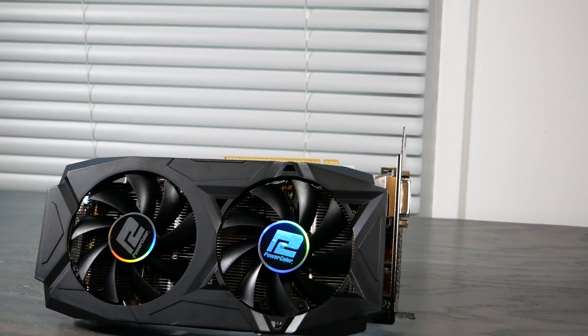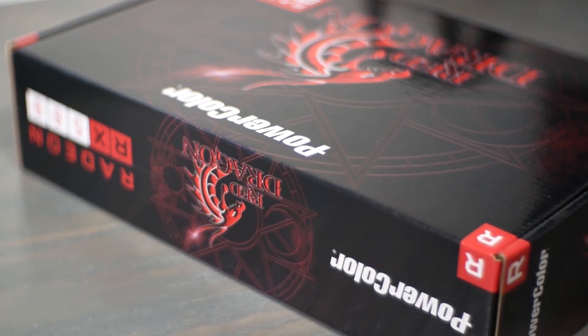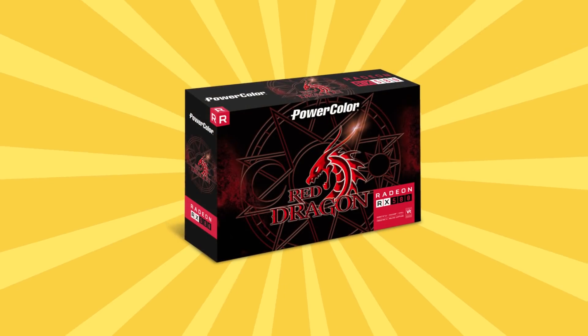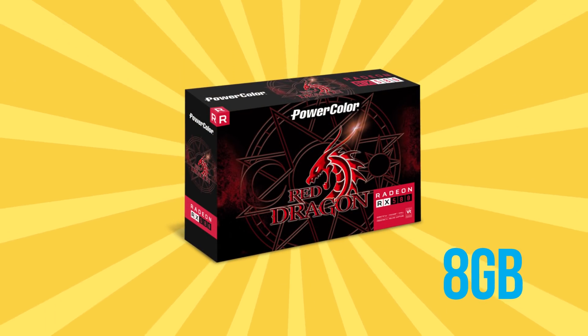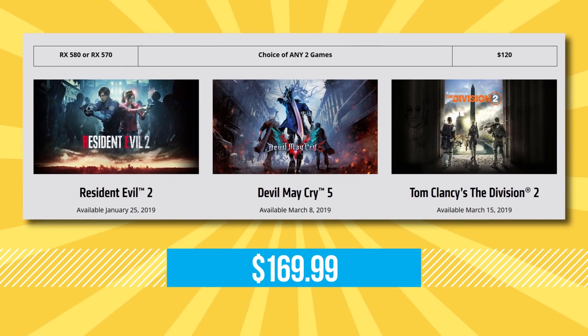Speaking of pricing, you can get an incredible price on a new GPU with today's sponsor, PowerColor, who's offering a limited time deal on their RX 580 Red Dragon. It's an 8GB card so you know you're set on RAM, and it comes with two games for just $169.99. The offer ends March 3rd, so follow the link in the description to get yours before they're gone.